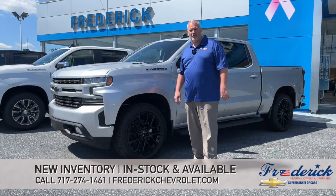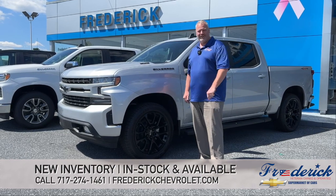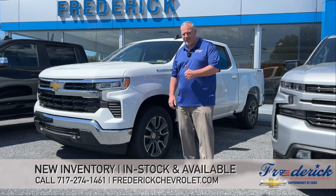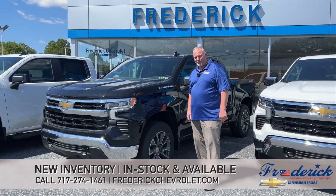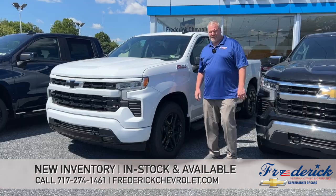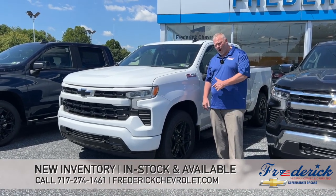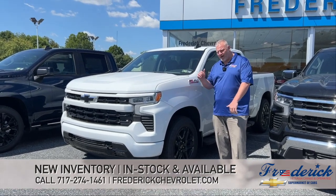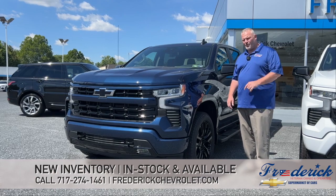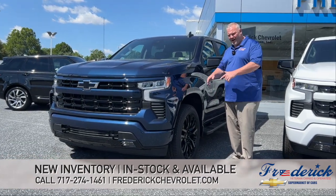2022 RST diesel silver — available. 2022 Silverado 2.7-liter turbo — available. 2022 Silverado 2.7-liter — available. 2022 1500 RST white Z71 — available. 2022 North Sky Blue RST blacked-out edition — available.